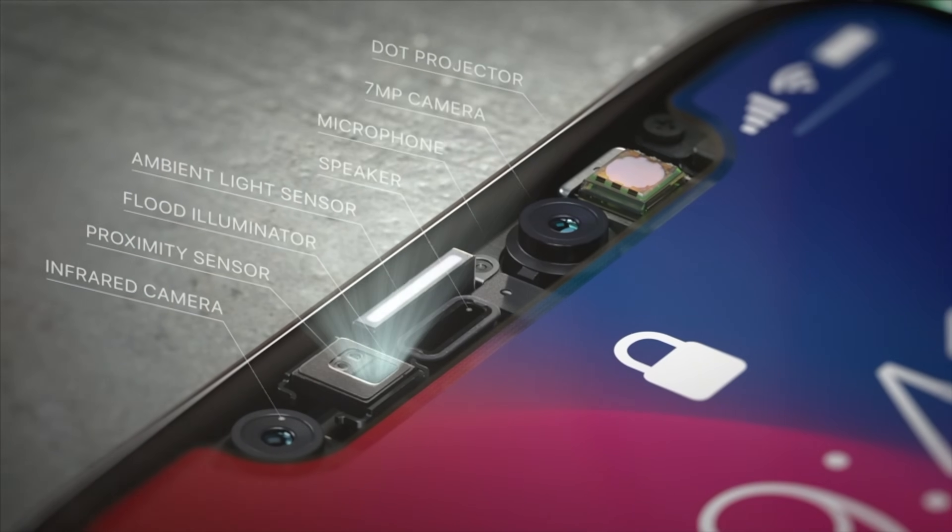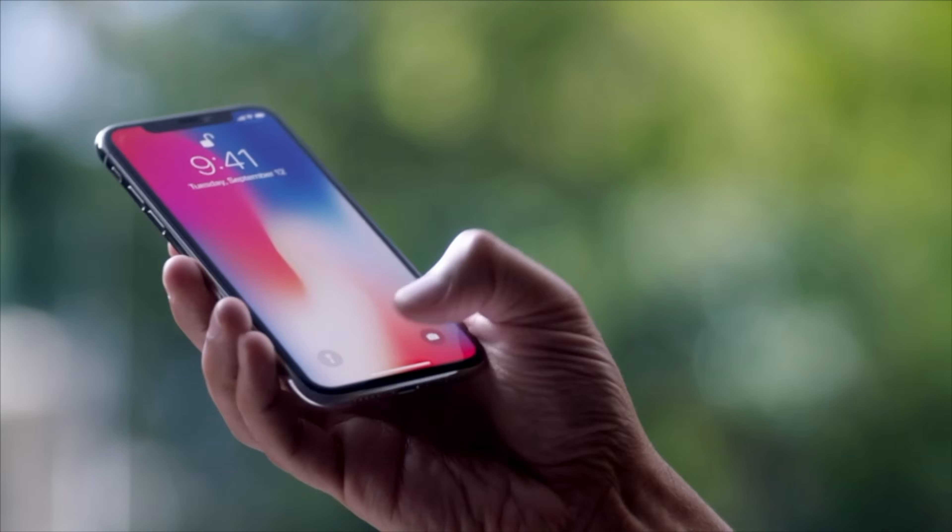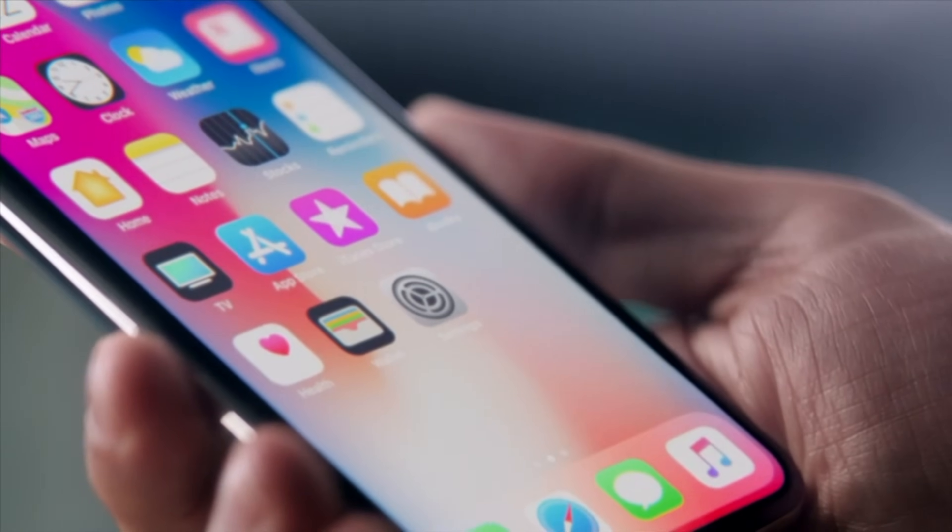Hey guys, this is Vadim and welcome to Apple Insider. I'm sure you've heard some of the rumors over Apple's upcoming iPhone SE 2 gaining Face ID with the TrueDepth camera system that was introduced with the iPhone X. Some may think this is not likely to happen, since Face ID is a top-of-the-line feature, but let's go over some of the reasons why it's actually a great idea.